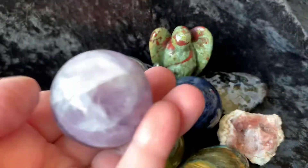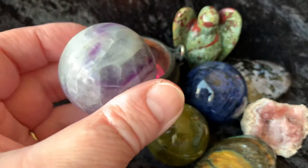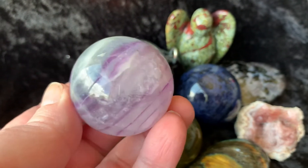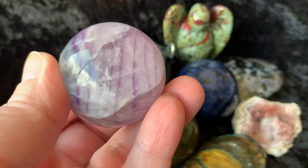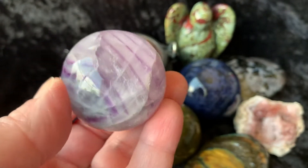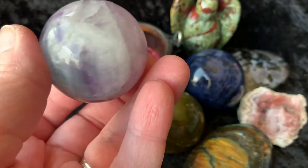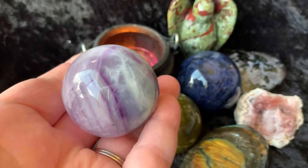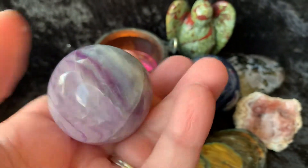Next I have this Fluorite Sphere — really pretty. It's mainly purples in here, a little kind of pale color, but those lines are really cool. A little bit of blues in there too. Really cool Fluorite Sphere.